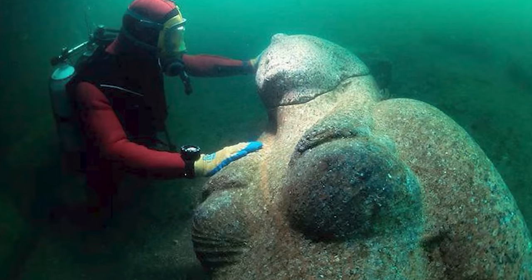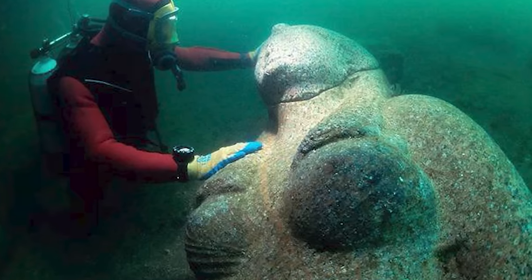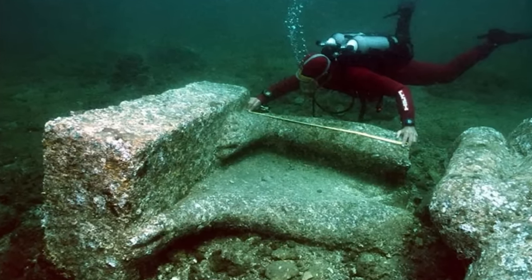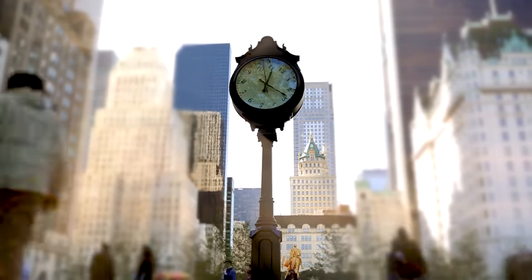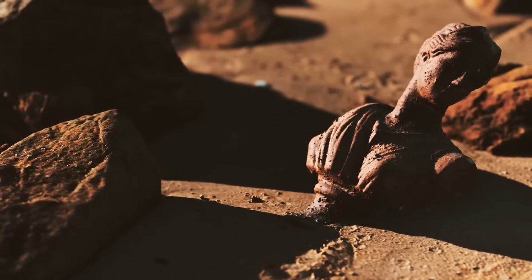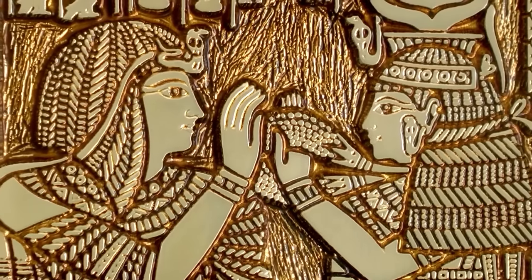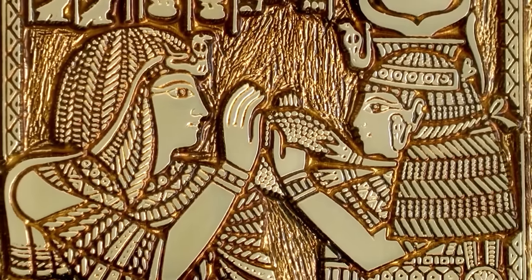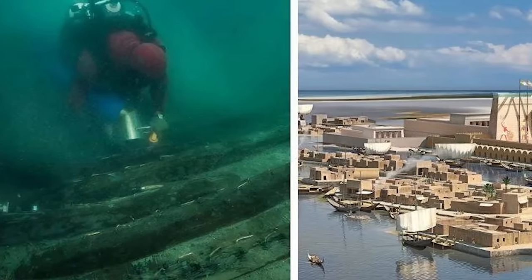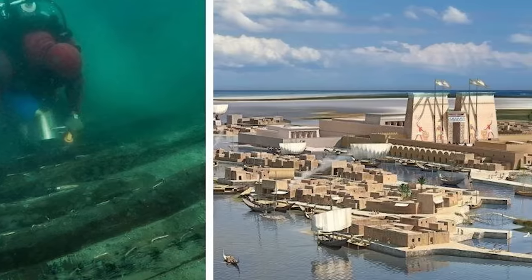Thonis Heracleion was once one of Egypt's most important commercial hubs and port of entry for trade with the Mediterranean. In the time of its glory, around the 8th to the 2nd century BCE, it wasn't just a backwater outpost — it was a bustling, vibrant city filled with grand temples, trading posts, and residential areas. Giant statues of pharaohs and gods adorned the public spaces, and stately stone stelae were inscribed with royal decrees. Vessels filled with goods from Greece and beyond arrived at the city's harbor.